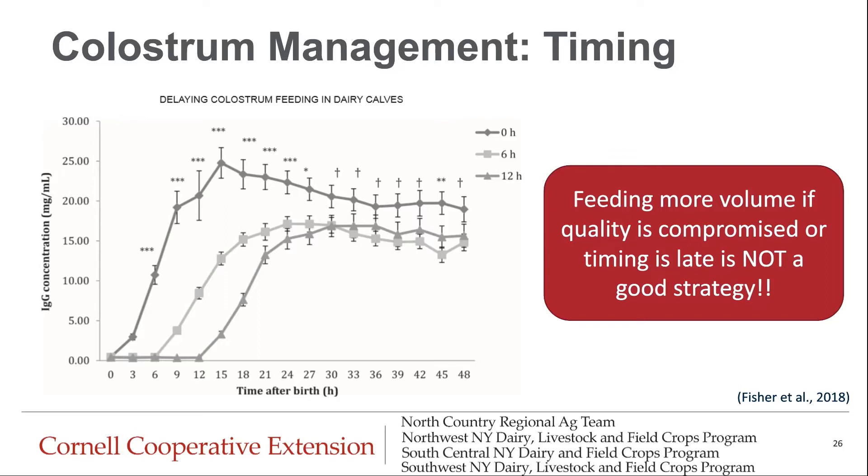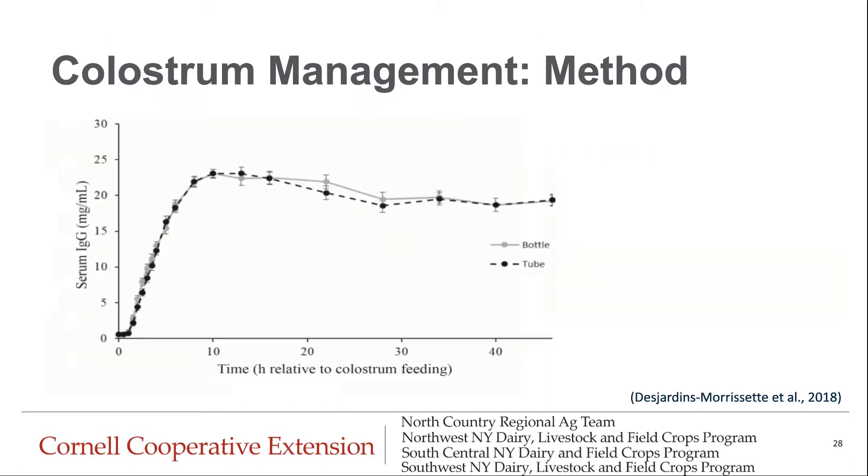There is actually no difference between IgG absorption and concentration when calves are bottle fed versus tube fed. In a perfect world, we're going to try to bottle feed our calves first — it's nicer for the calf and preferable. But this data is reassuring in that feeding method doesn't actually impact the overall IgG concentration.